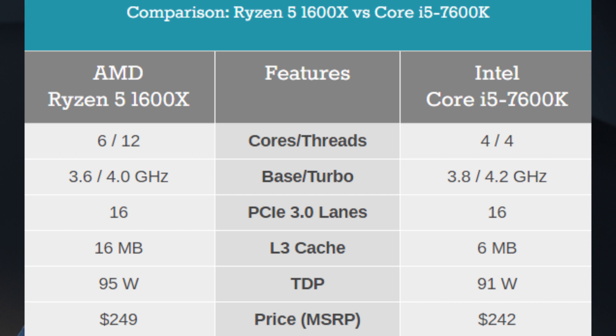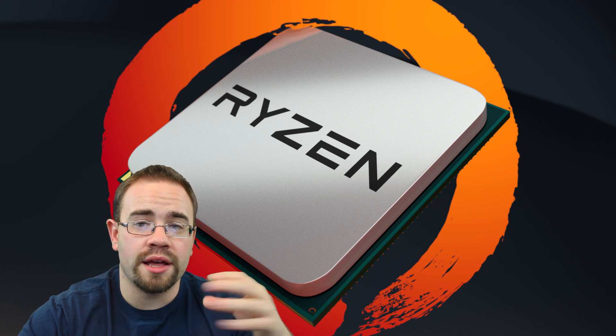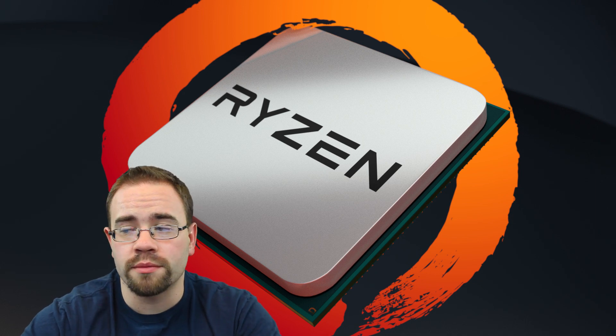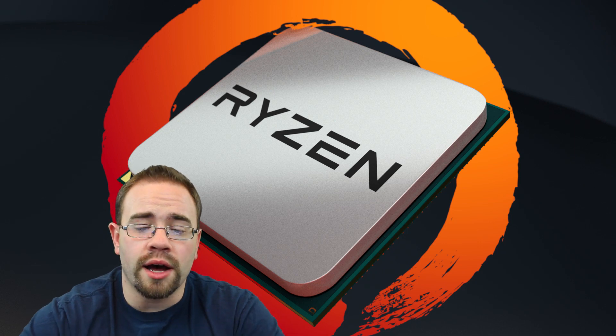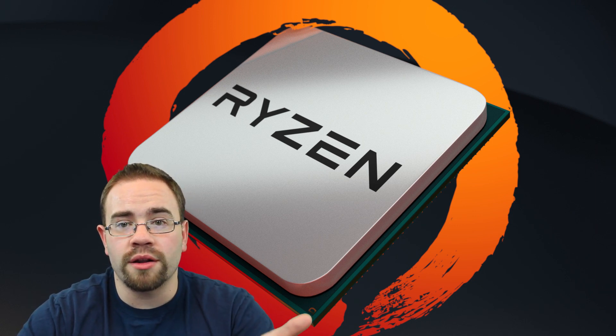Finally, the price. The TDP is very similar at 91 versus 95 watts, but drop to the 1600 and it's 65 versus 91 watts. I'd still be interested to see how the 1600 does against the 7600K. The price difference is only about $7, yet on one side you get something great for rendering while the i5 may struggle with rendering and only really excel at gaming. Overall, the Ryzen 5 1600 at $219 stands out as the most interesting option — a great all-around CPU for both content creation and gaming.